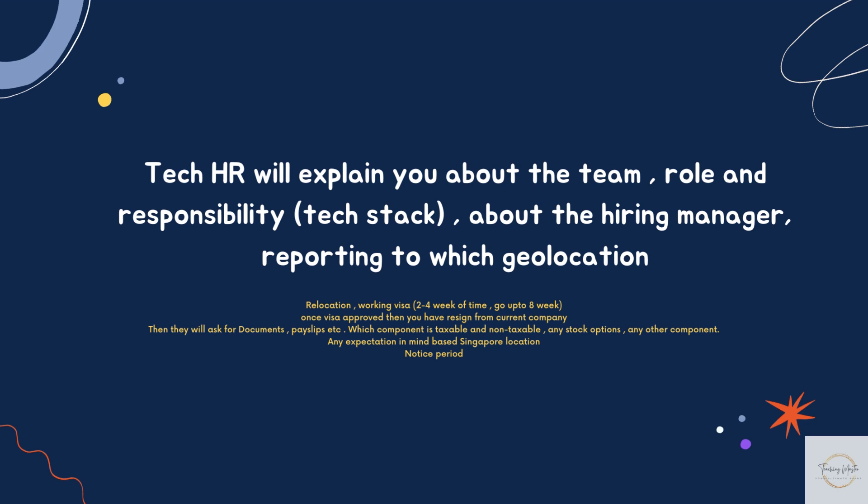She then explained the relocation and working visa process. The working visa generally takes two to four weeks but can go up to eight weeks. Once the visa is approved, you have to resign from your current company. HR will then ask for documents like pay slips from previous organizations, where you need to explain the salary components — which parts are taxable and non-taxable. She also asked about any stock options or other components, my salary expectation based on the Singapore location, and my notice period.